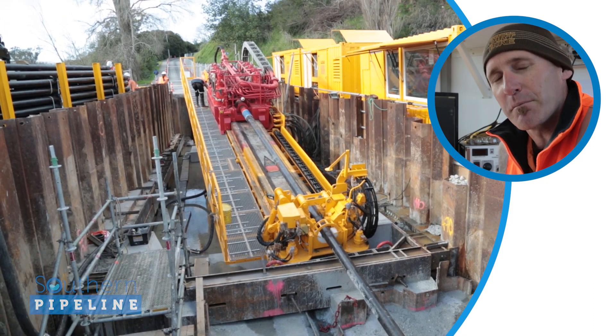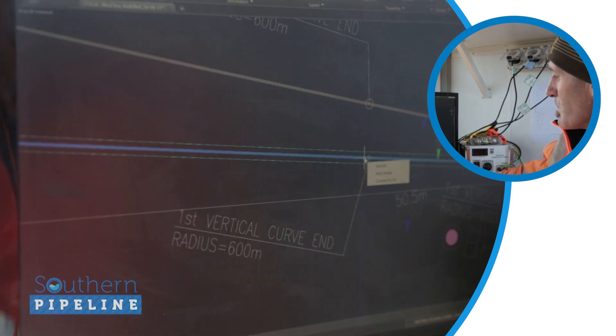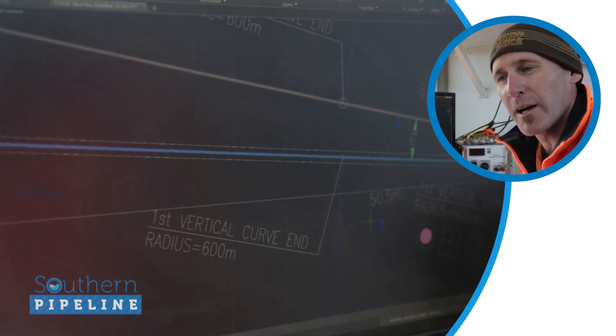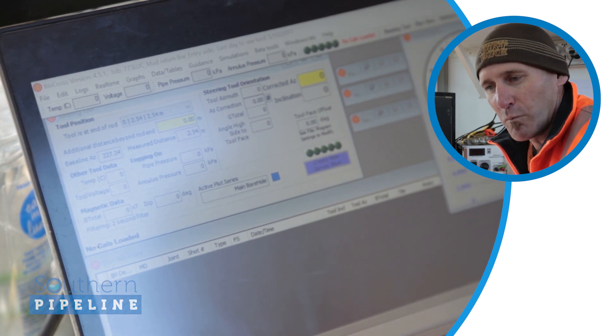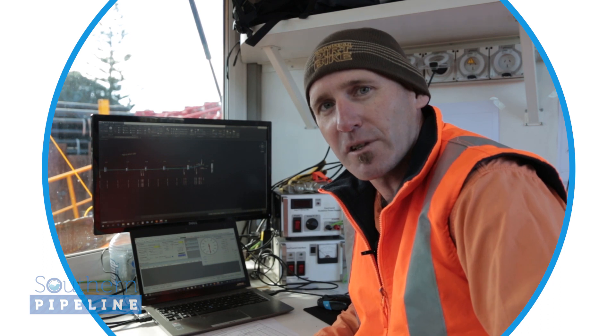I'm Steve from Highside Directional Services. We're here to drill a hole across the harbour from one side to the other. We basically have a magnetic base tool that sits behind the drilling assembly, and that gives us live data back to the computer which we can use to define our direction and where we are in the hole. We plot it up as we go as per the design and try to stick to the design to drill it across.